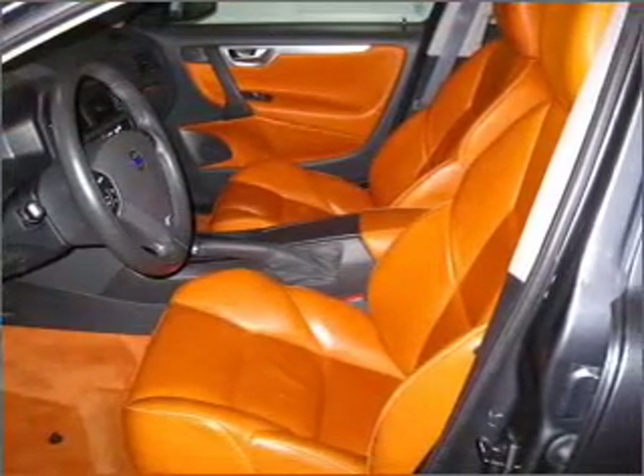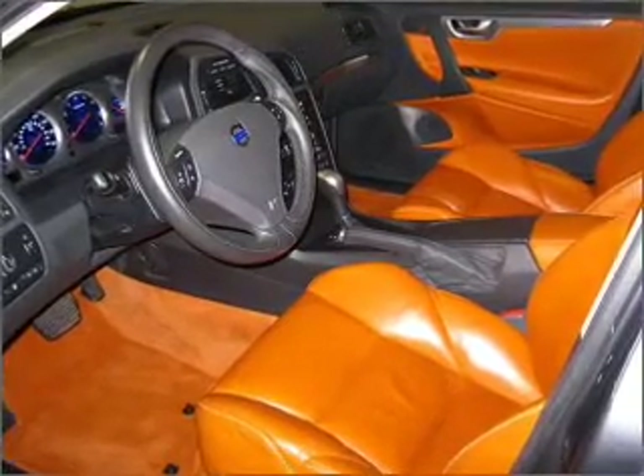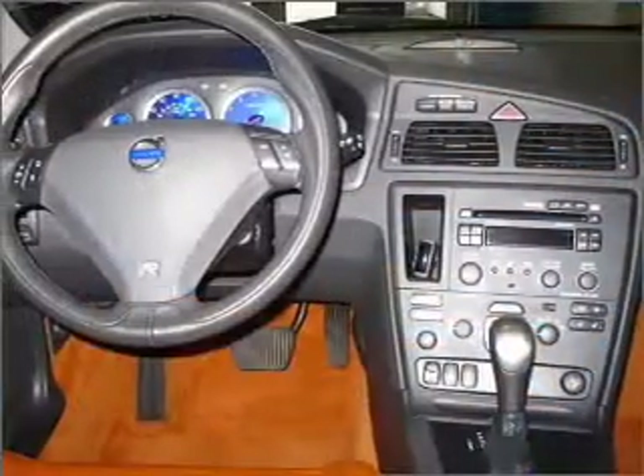Cruise control. An alarm system. An AM FM stereo with a CD player. Our website offers more information on all of our vehicles. Call us today to start test driving.